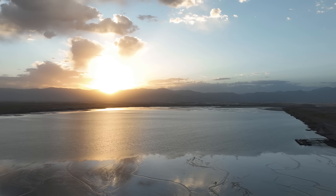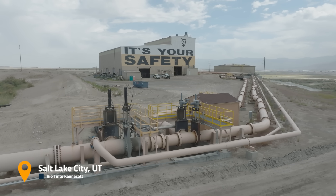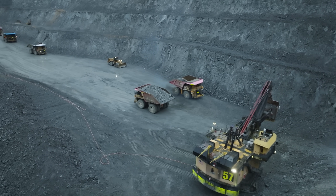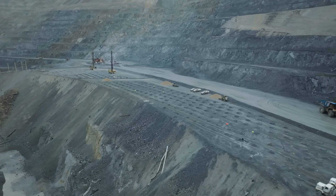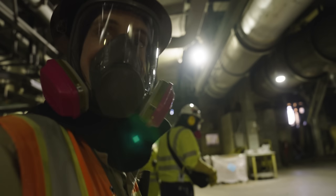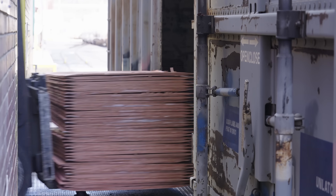In today's video we are back in Salt Lake City, Utah with Rio Tinto Kennecott, one of my favorite mining operations of all time. The last time we were here was in the fall, when we saw the entire copper mining process from blasting to loading to concentrating to smelting — it was absolutely phenomenal seeing copper ore become 99.9% pure copper all in the same place.